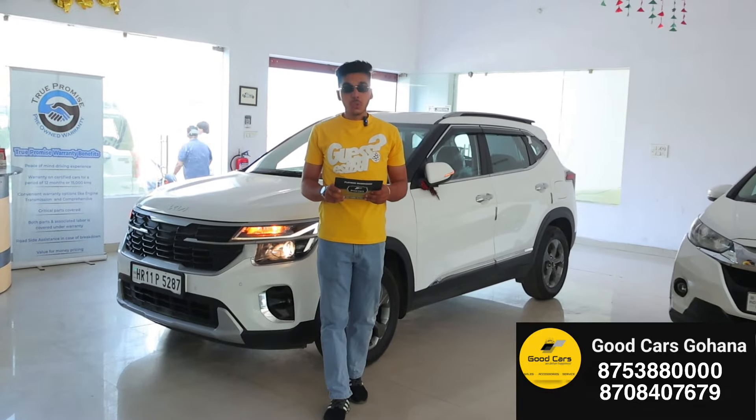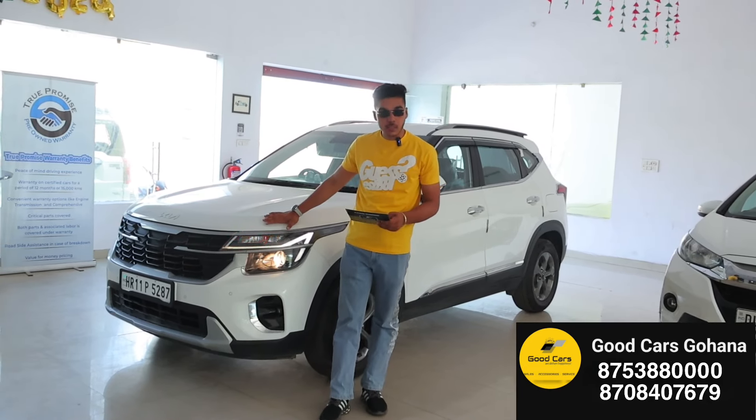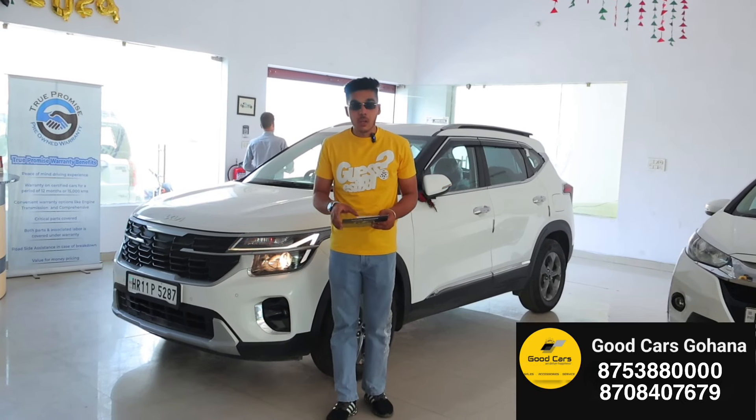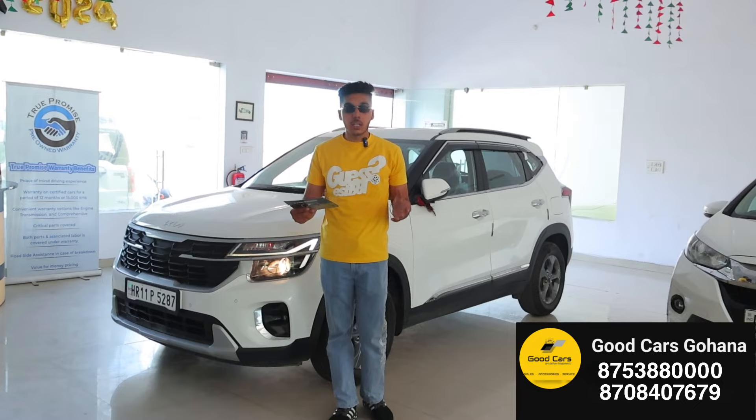If you look at the car, there are many major changes and features added — amazing features such as Level 2 ADAS. The car has a good ground clearance, 423 litres of boot space, so you will get a lot of good boot space.